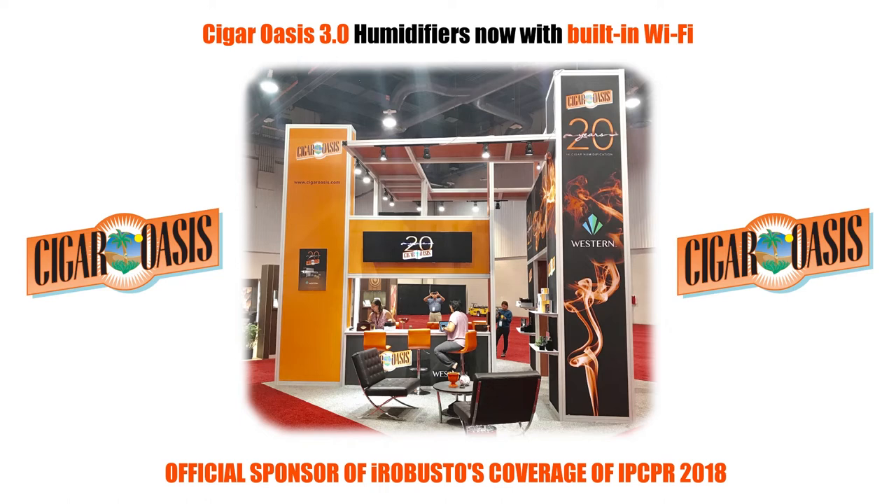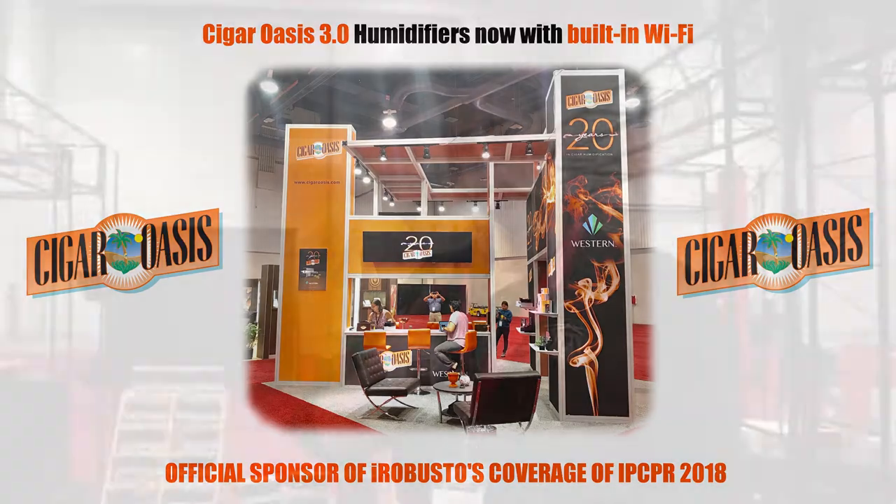iRobusto's coverage of the 2018 IPCPR trade show is sponsored by Cigar Oasis, celebrating the release of the Cigar Oasis 3.0 humidifiers, now with built-in Wi-Fi. Robert Holt, Chief Evangelist here at Southern Draw Cigars, on IPCPR 2018.